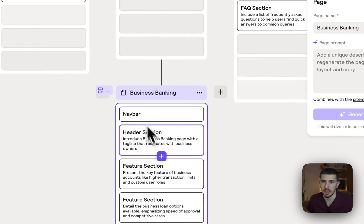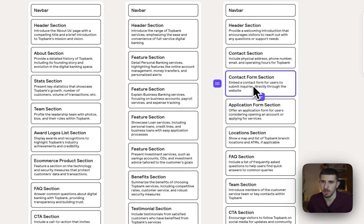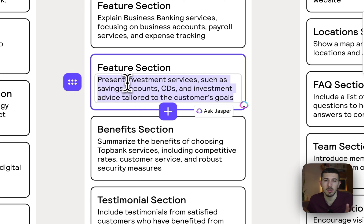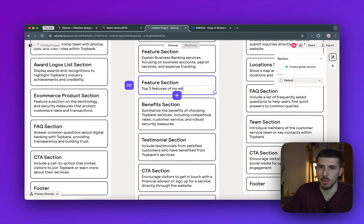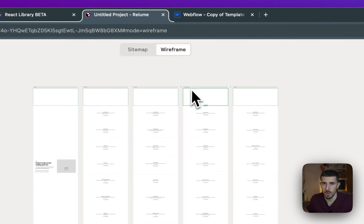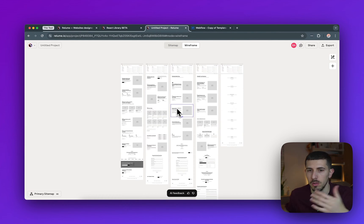You can simply delete sections you don't need, and move them around if you want something different. It also gives you a description of what will be included in each feature section — you can change it, because every section works like a prompt. You can say 'top three features of my website,' and it acts as a prompt for the next step. Once you're happy, you can go into wireframes and it's going to generate in basically seconds.